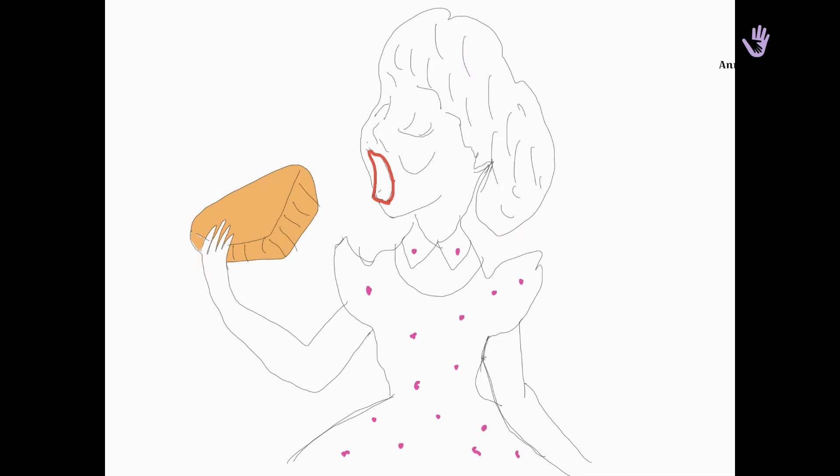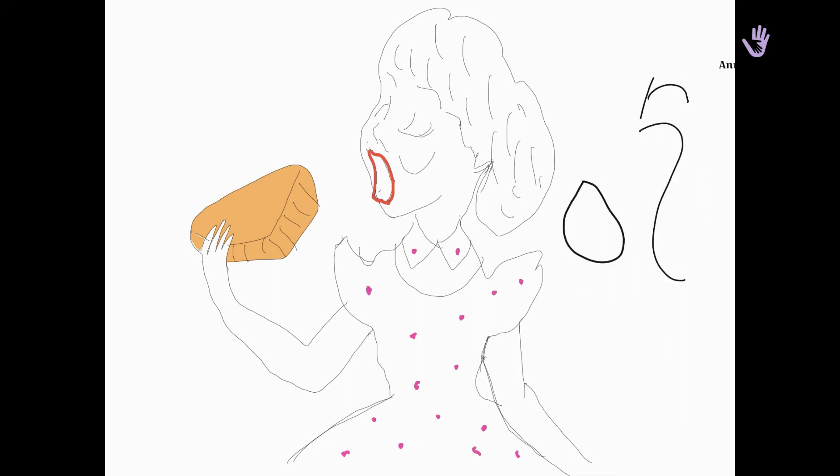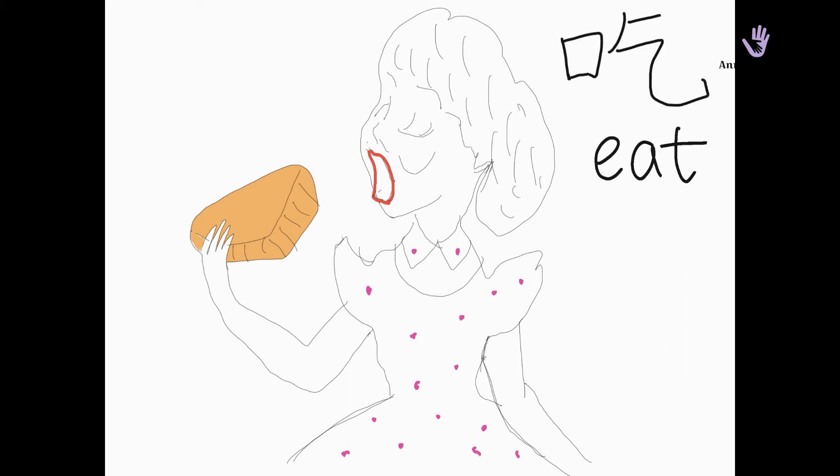Next word: 吃, which means eat. Please follow me: 吃, 吃, 吃. Remember this picture? Remember how it's written.